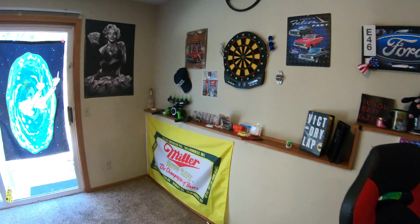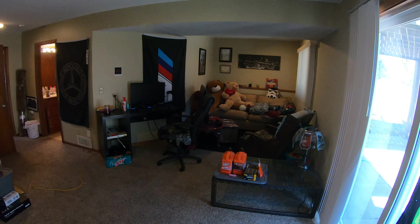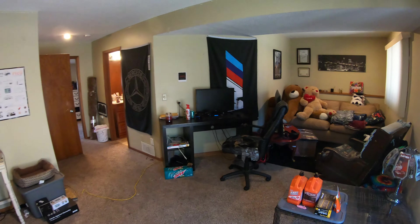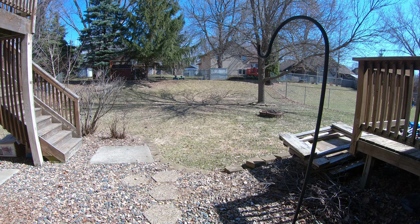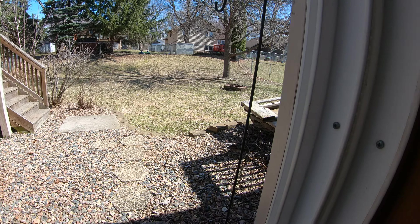And then downstairs is also a finished family room area, as you can see right here. I'm going to show you the patio door too, which again walks out to your backyard. That concludes the tour for the Zarthan Avenue home. If you have any questions please let me know. Thanks so much.